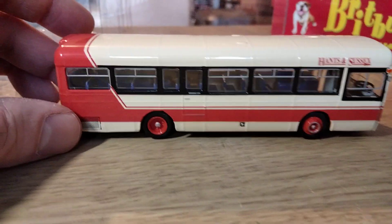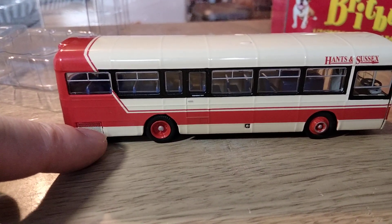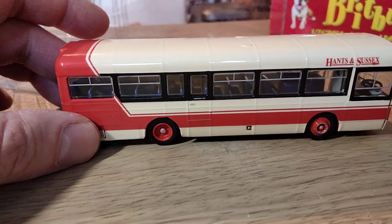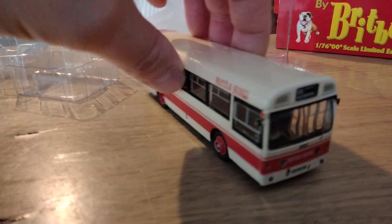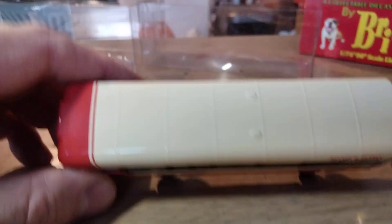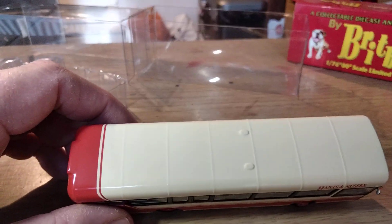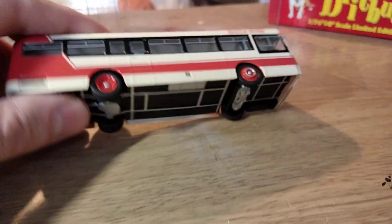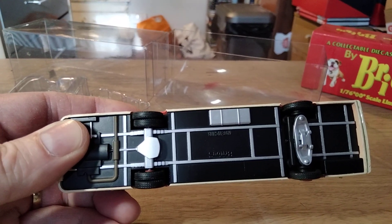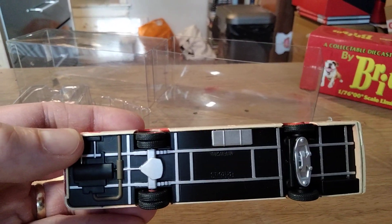Moving on to the offside — again nicely done. The grill is there in a bit of relief and printing, a mixture of the two. The panel lines are nicely moulded onto the side, and again the wheels look pretty decent. There are separate mirrors and indicators as well, which looks pretty good. On the roof, the panel lines are nicely moulded and the little ventilators are there too. Turning over to the chassis, Britbus normally have a quite detailed chassis — you can see the various framework pieces, the fuel tank, representation of the engine and the exhaust system. It's all nicely done.